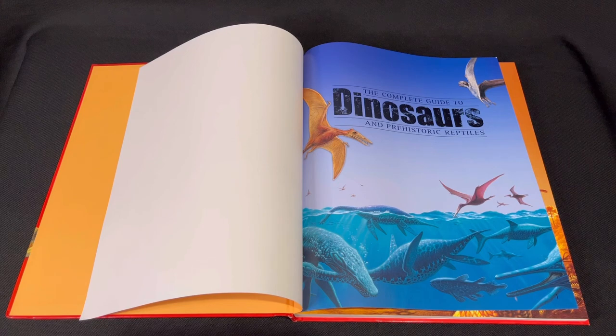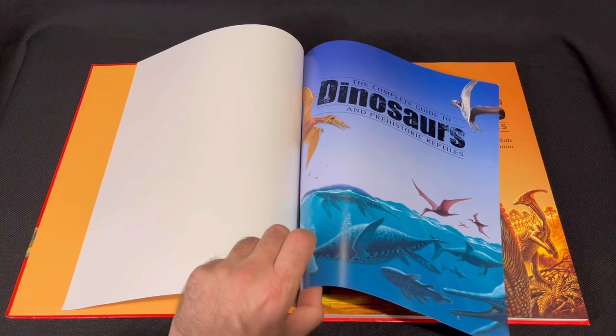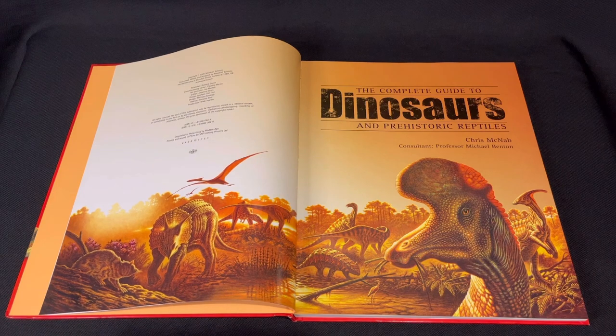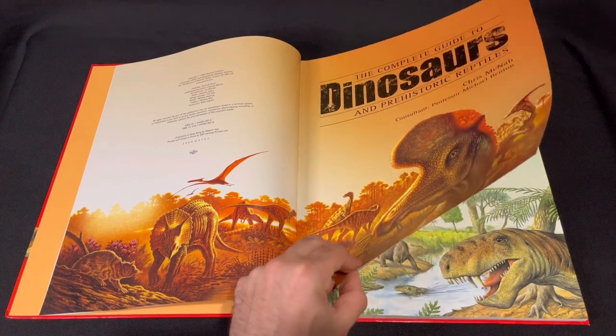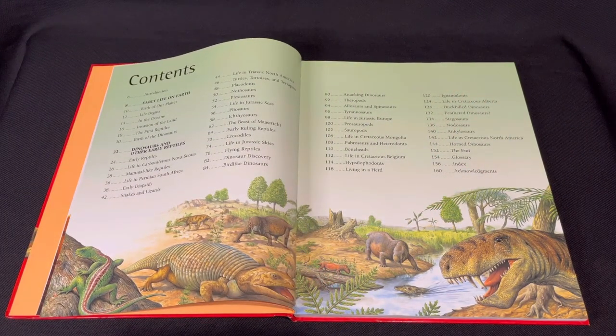Inside the Complete Guide to Dinosaurs and Prehistoric Reptiles — no copyright intended, all artwork belongs to their owners. There's a lovely Cretaceous scene right there, and this one's from 2006. That looks like the Permian period there.